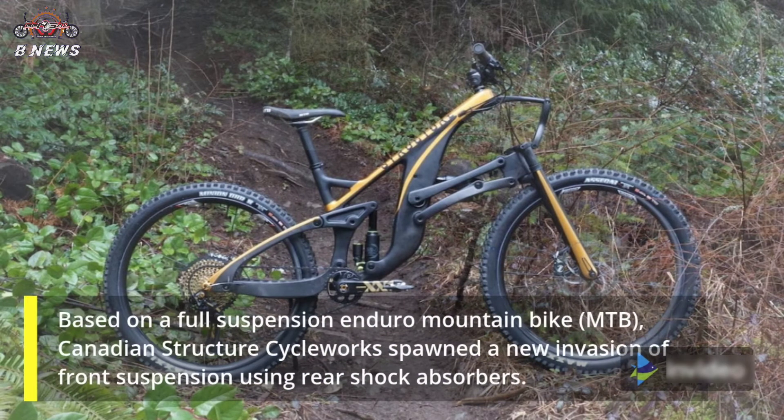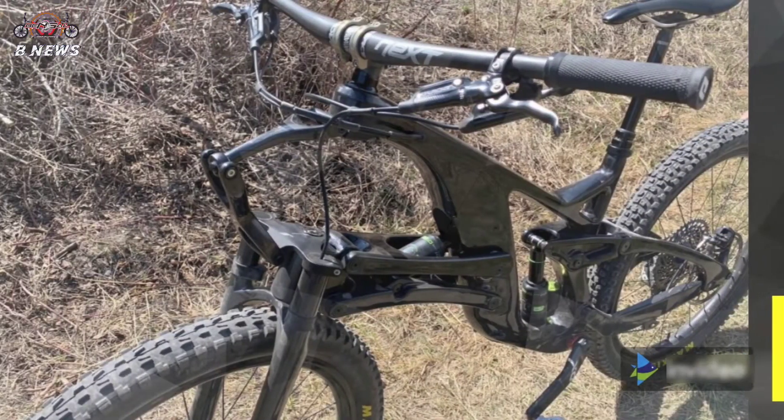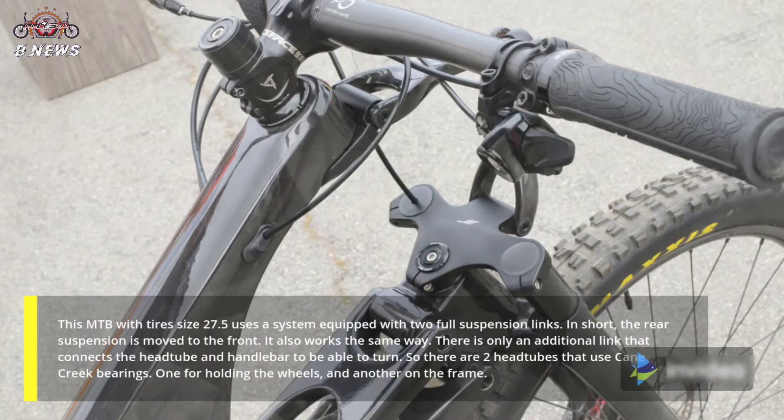Based on a full suspension Enduro Mountain Bike, Canadian company Structure Cycle Works spawned a new invasion of front suspension using rear shock absorbers. This MTB with 27.5-inch tires uses a system equipped with two full suspension links.